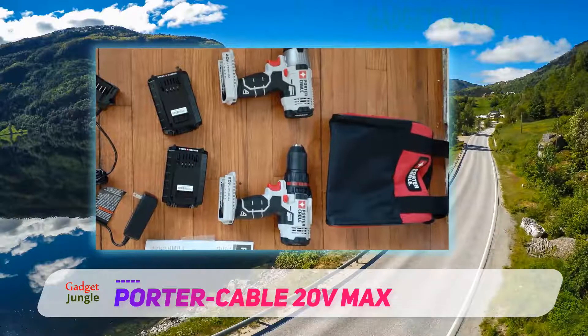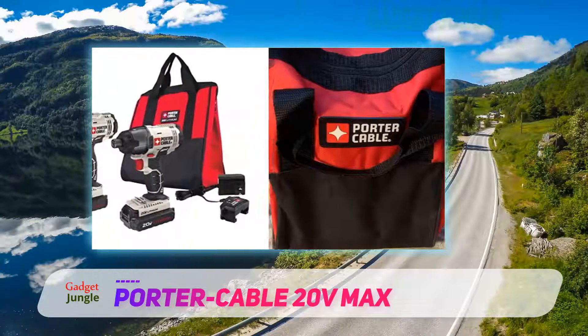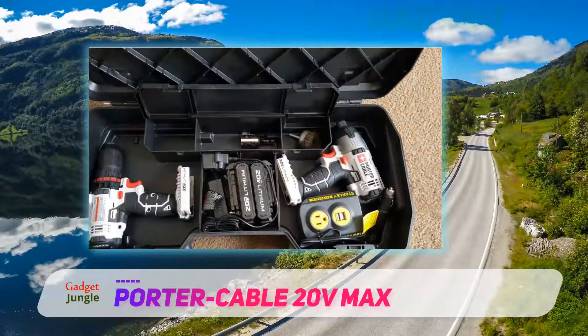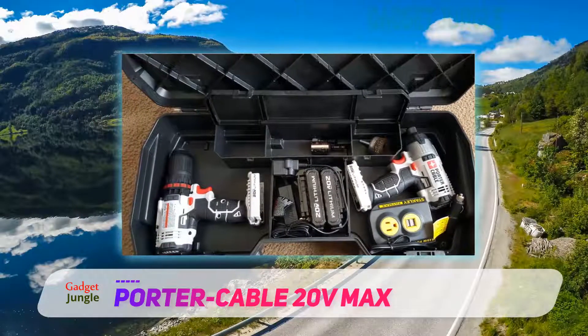This makes it suitable for a wide range of projects or tasks you wish to carry out with it. Talking about best cordless drills for contractors, the Porter Cable PCCK6004L2 Cordless Drill is definitely one of the best budget-friendly options you can ever get your hands on.